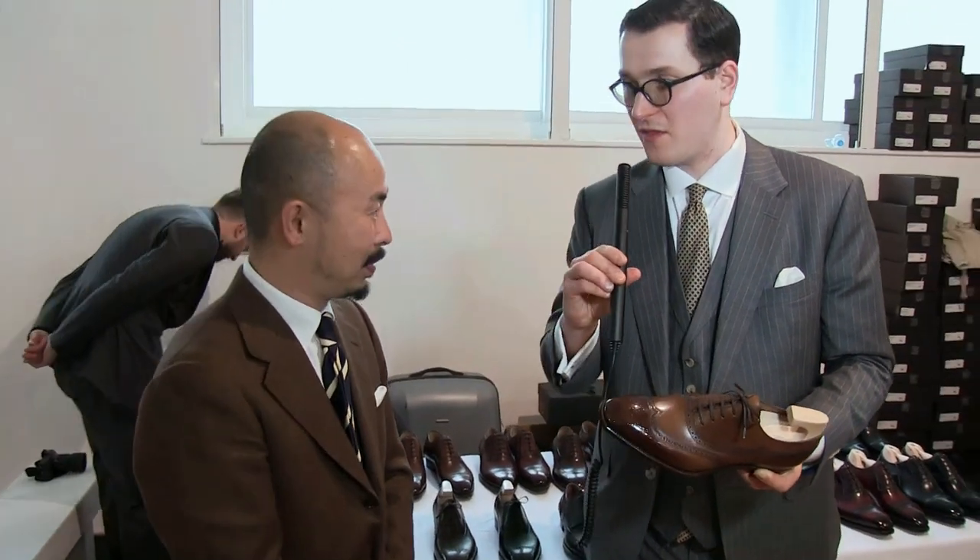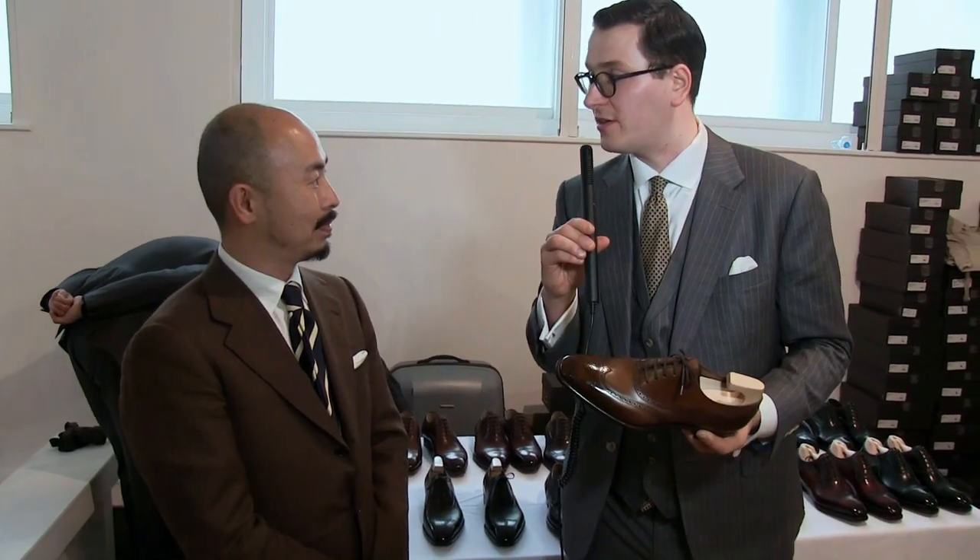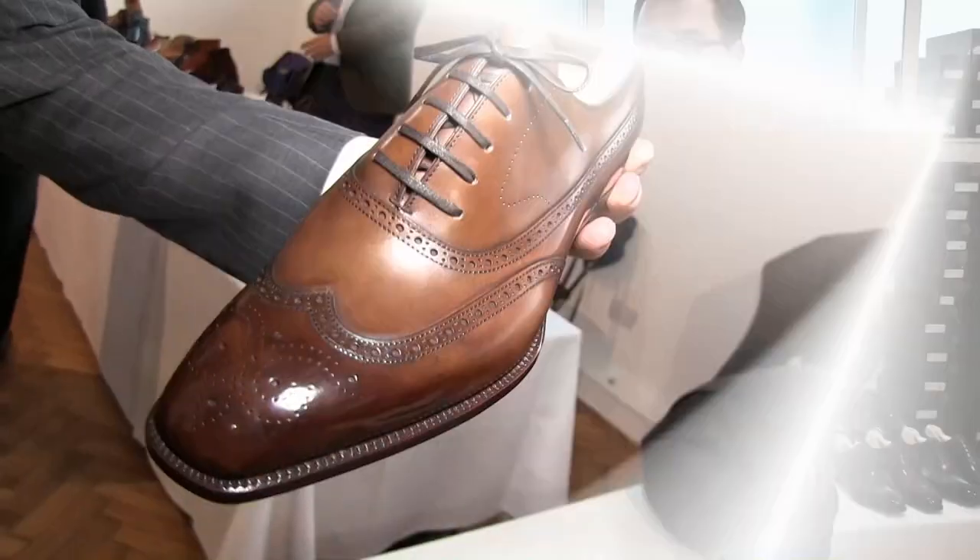Thank you very much, Yohei. I'm very happy to have you here. Thank you very much. Thank you for coming to the Super Trunk Show in London.